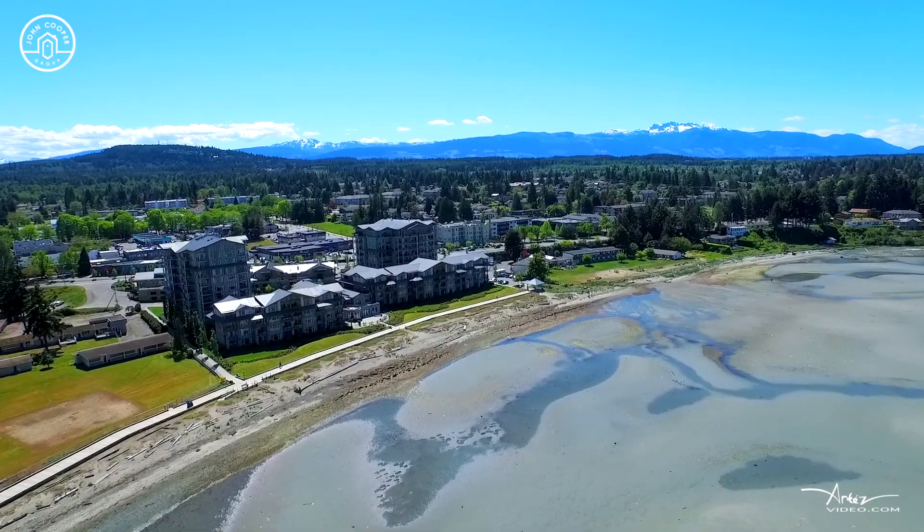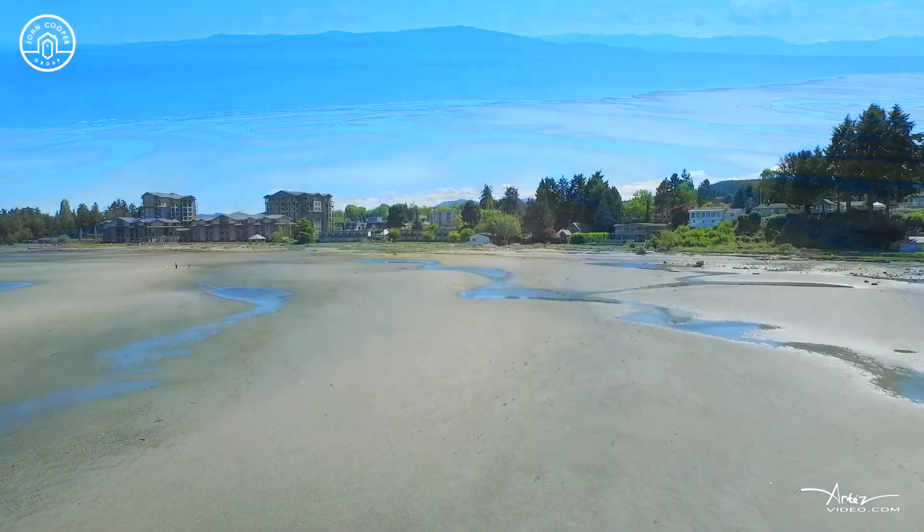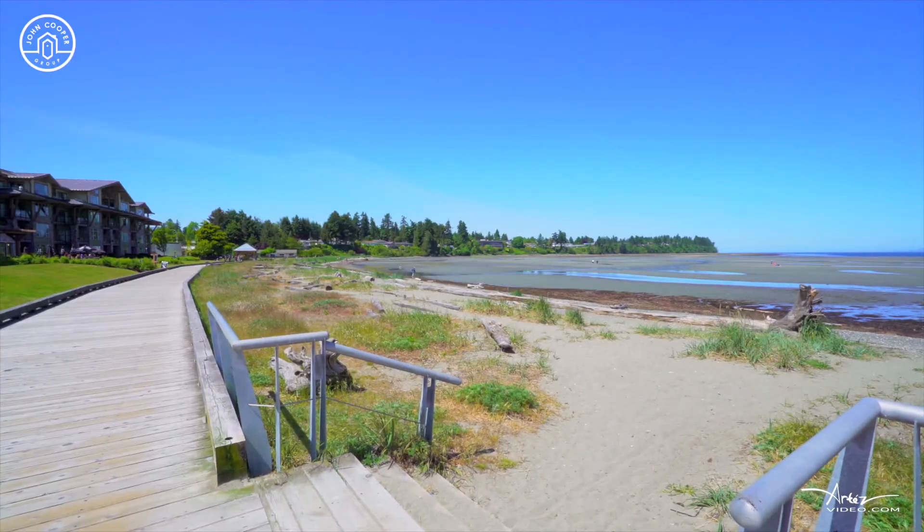Creekside at Corfield is located a short drive from all of downtown Parksville's amenities, including their world-renowned beach and boardwalk.